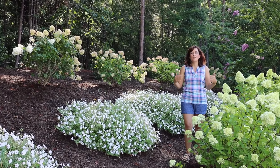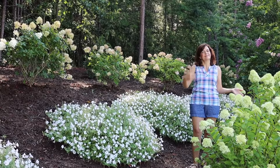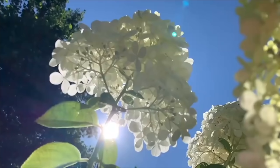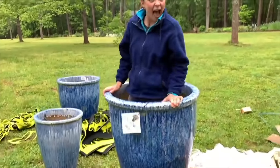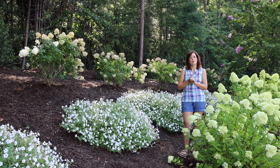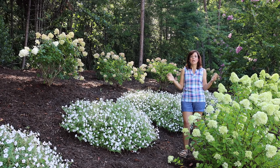Welcome to Gardening with Creekside. I'm Jenny, and today I'm going to take you on a garden tour of this fantastic, beautiful space. Everything is in full bloom and I wanted to walk you through it and give you a little more in depth about these two different hydrangeas that I am very happy about being sandwiched between.